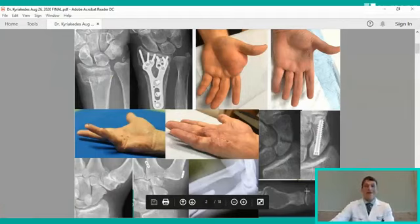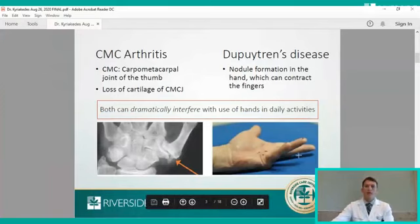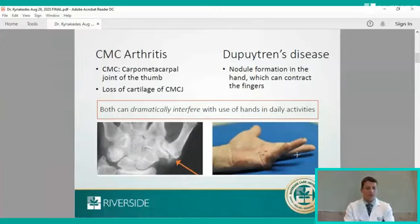The conditions I will talk about today include a common problem called thumb arthritis or basal joint arthritis, and finger contractures from Dupuytren's disease. These common conditions are referred to as CMC arthritis or carpometacarpal arthritis affecting the thumb — a wear and tear pattern of arthritis called osteoarthritis, which is the loss of cartilage in the joint as we age. Dupuytren's disease, or Dupuytren's contractures, forms nodules in the hand which grow in the palm and can then grow into the fingers, bringing the fingers down into the palm, interfering with your ability to wash your hands, put your fingers in your pockets, or grip objects.